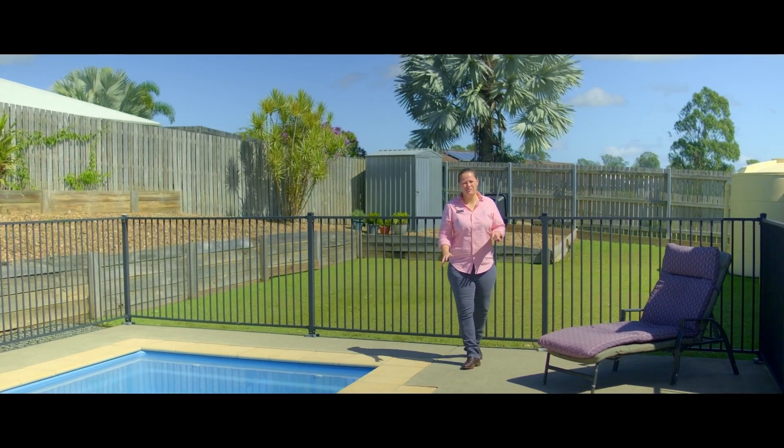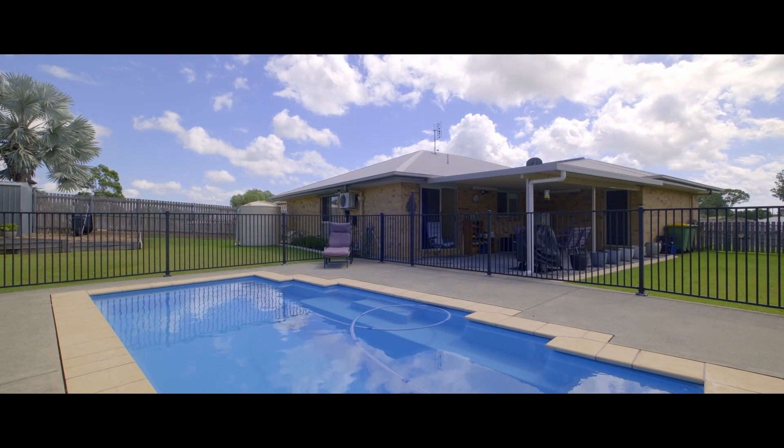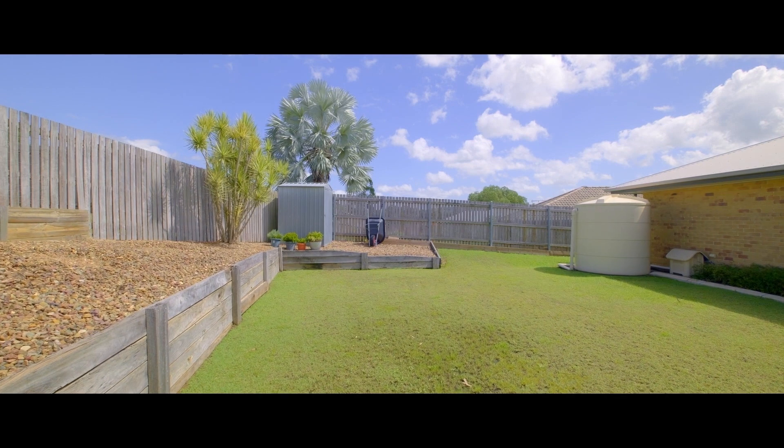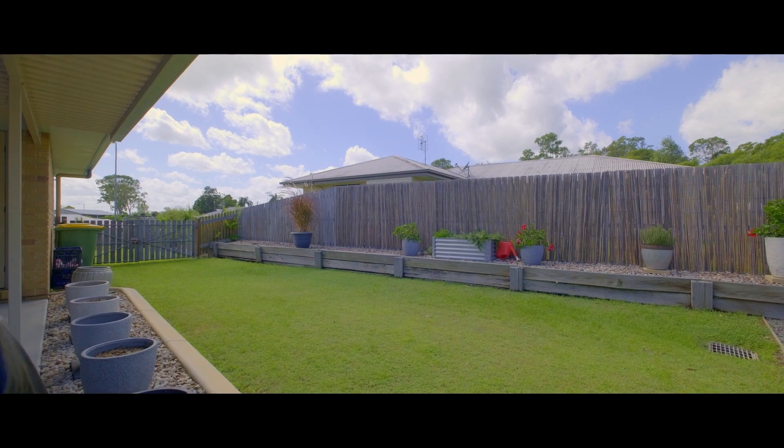Outside, the property has so much on offer. Gorgeous in-ground pool, site access, fully fenced yard with usable lawn — perfect for the kids and pets. We have solar on the roof and a delightful easy care garden.